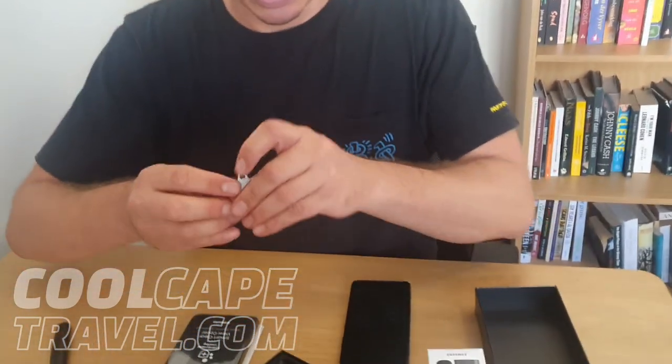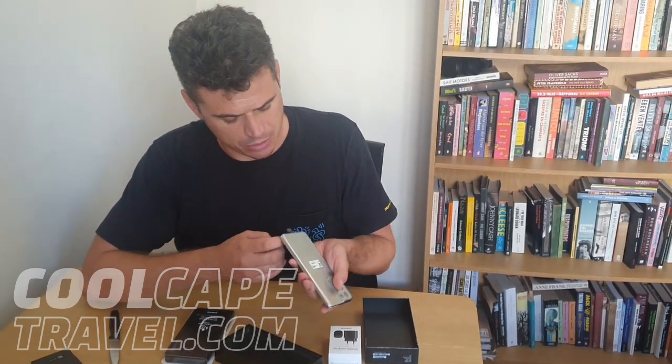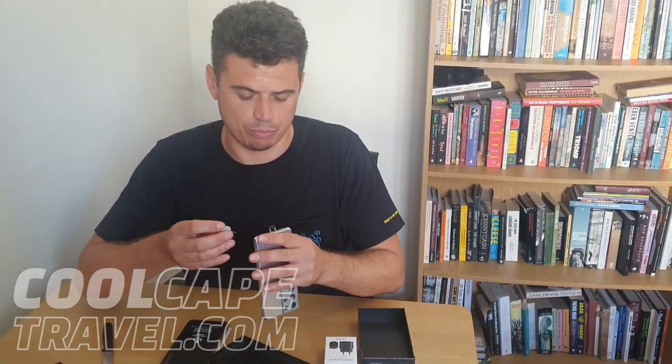So what should we do first? We need to put the SIM card in. Let's see what else is there — this thingy, as per usual, for the SIM card. Where does it go? In there? There we go, at the bottom.